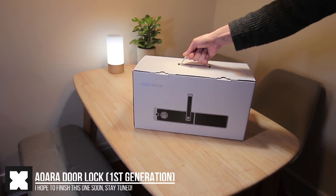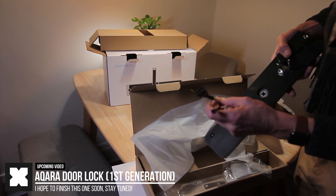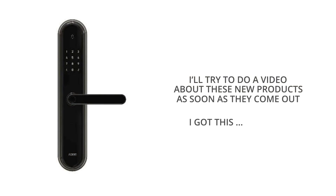So this upcoming door lock looks like a great improvement. I have their first generation door lock in use for over four months now and I should be doing a video about that very soon, so I'm also gonna cover this new door lock as soon as I can get my hands on that — no pun intended.